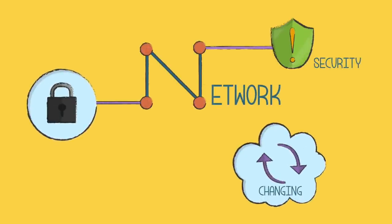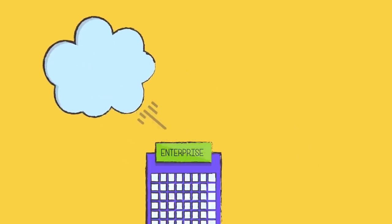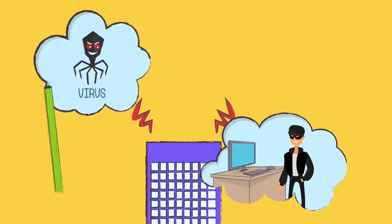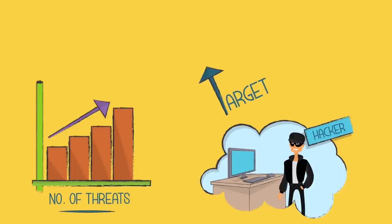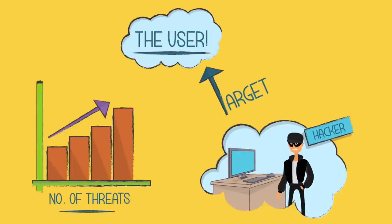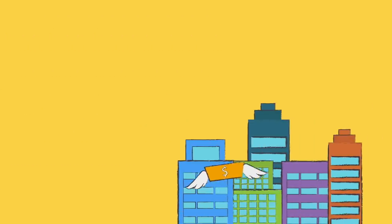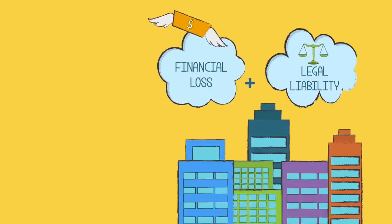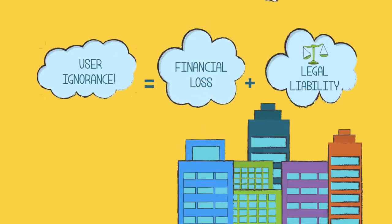Network security is changing. The number and variety of threats that enterprises face from viruses and hackers is rising. And increasingly, hackers are targeting the weakest link — the user. Companies are suffering huge financial losses and legal liability as a result of compromised security due to user ignorance.